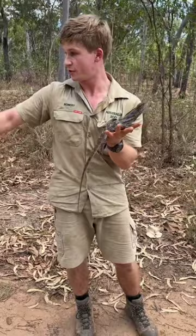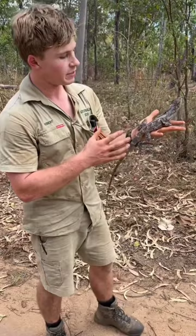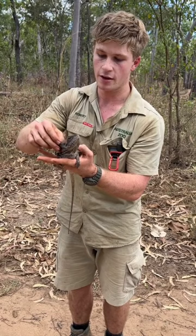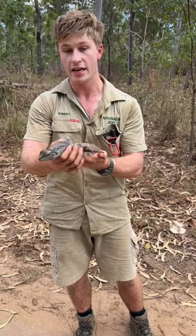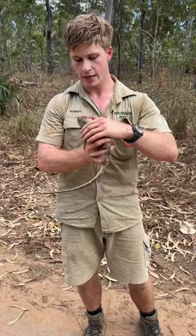Now these guys have an amazing predatory tactic. If I was a big predator that wanted to eat him, he'd actually unfurl — see that frill they've got there. You can tell he's pretty nice and calm because that frill's tucked up against his side. But if I was a big predator and he didn't like me very much, he'd open up that frill really wide and basically make himself look a lot bigger than he actually is.